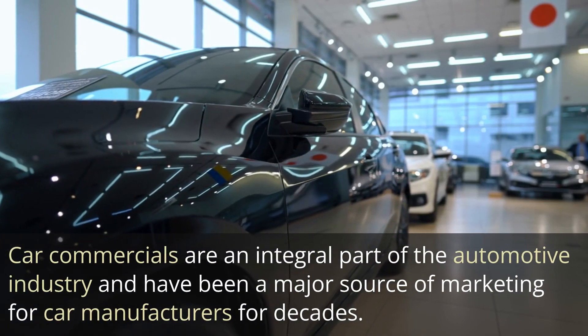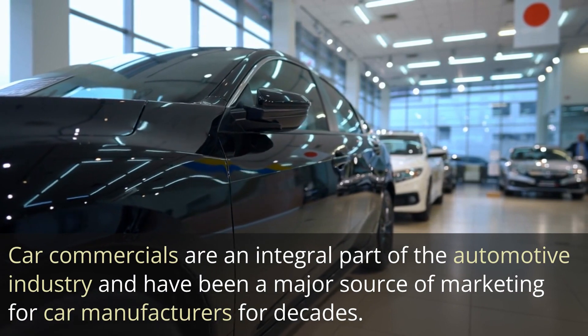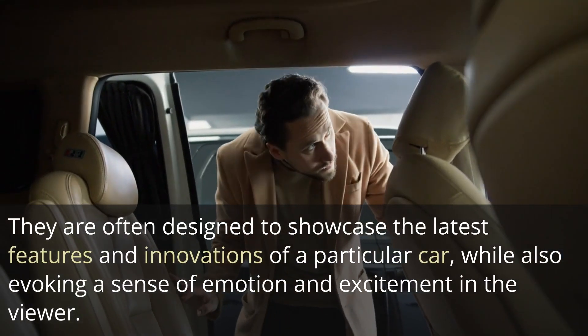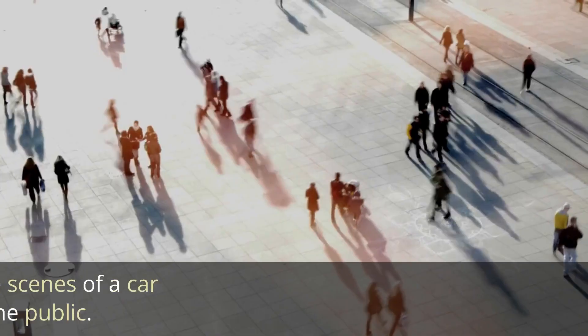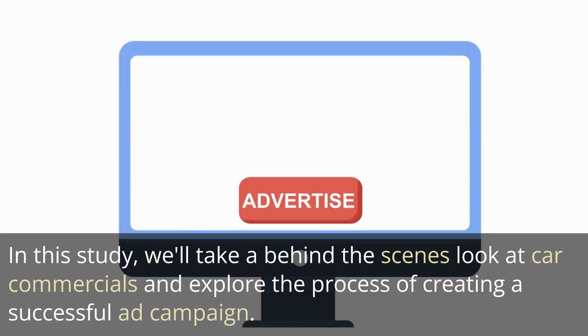Car commercials are an integral part of the automotive industry and have been a major source of marketing for car manufacturers for decades. They are often designed to showcase the latest features and innovations of a particular car, while also evoking a sense of emotion and excitement in the viewer. However, what goes on behind the scenes of a car commercial is often a mystery to the public. In this study, we'll take a behind-the-scenes look at car commercials and explore the process of creating a successful ad campaign.